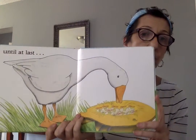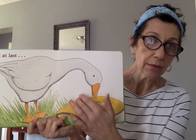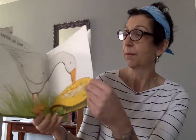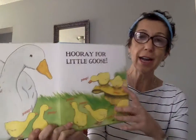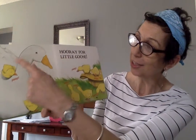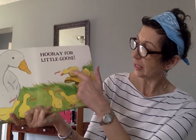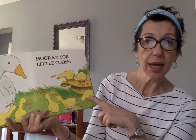Until one day her eggs start to hatch. Maybe that's what they sound like. Hooray for little goose! Now she's got eight ducklings. Let's count them — one, two, three, four, five, six, seven, eight.